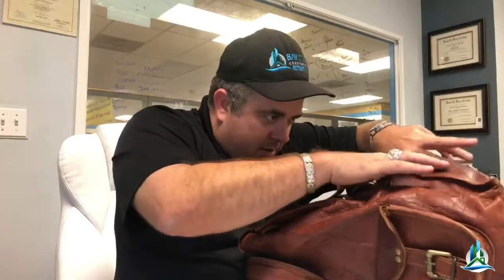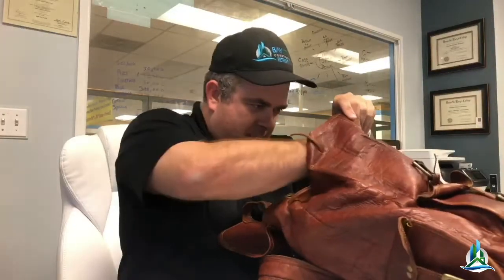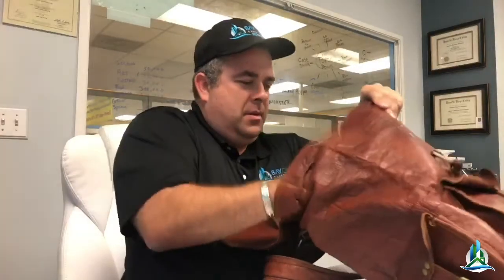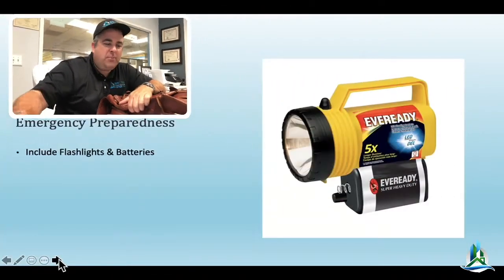I got some other stuff in here. Oh, I got that — in case you have to open up some letters, an emergency letter opener. Some reading material in case you've got some downtime. And you should have some cash. I'd like to hear what you have in your emergency bag — go ahead and post in your comments below.